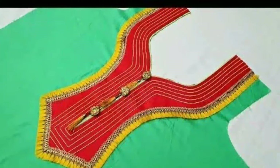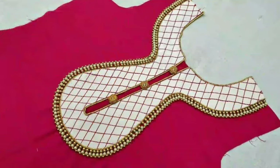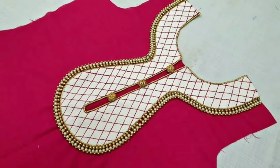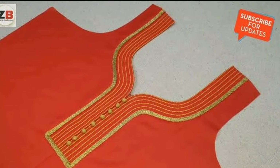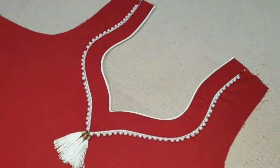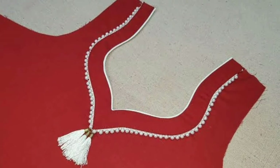There are several designs available in the market such as long churidhar, Anarkali churidhar, and various other styles, which have taken the place of the old lengthy churidhar. Similarly, the neck designs of churidhar have also become trendy and come in unique and innovative designs. Take a look at some of the best churidhar neck design images here.